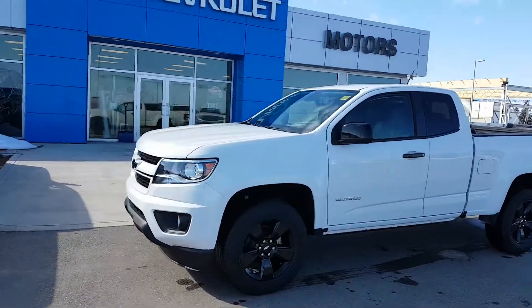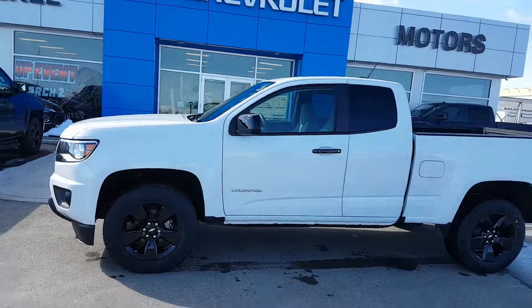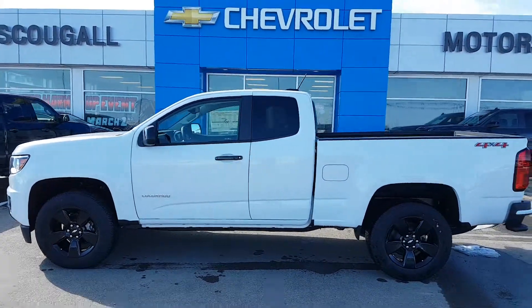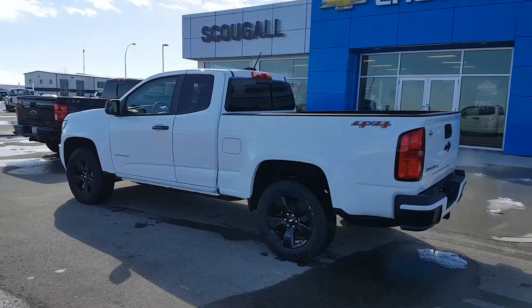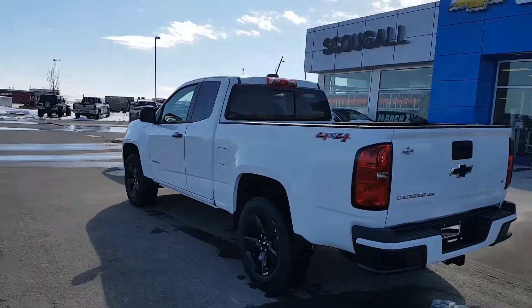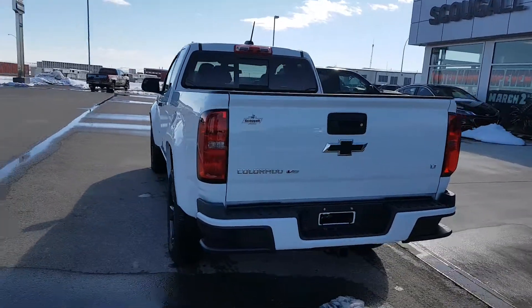A very good afternoon from Scoogle Motors in Fort McLeod. Stock number 190780. We're looking at a 2018 Chevrolet Colorado. This is a mid-sized SUV. It's an extended cab, regular box truck.